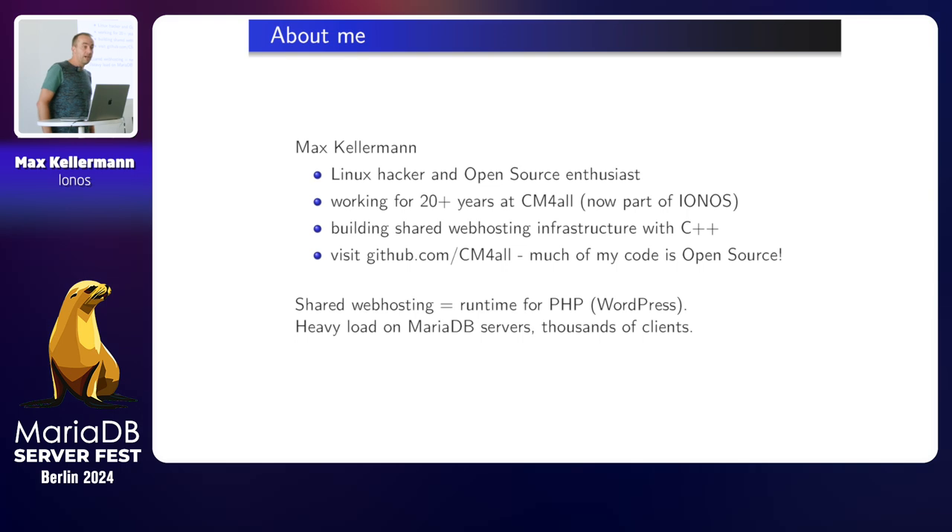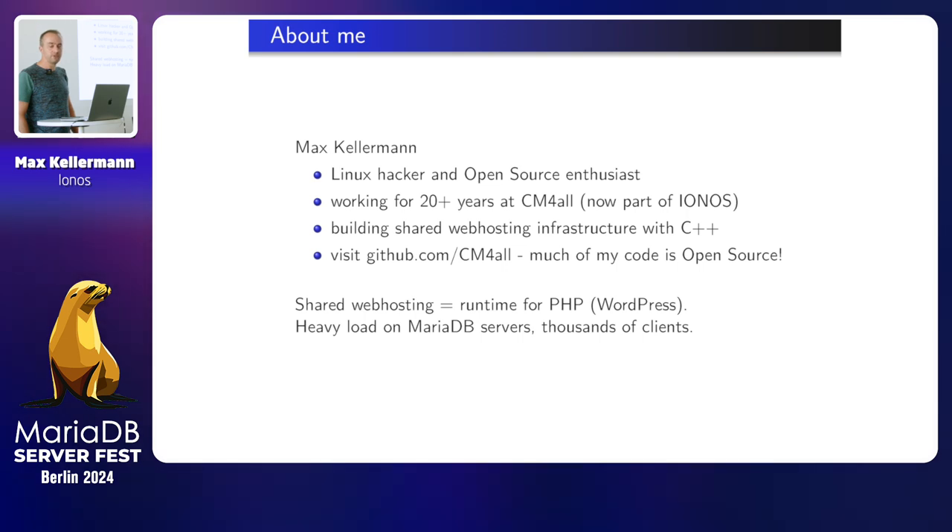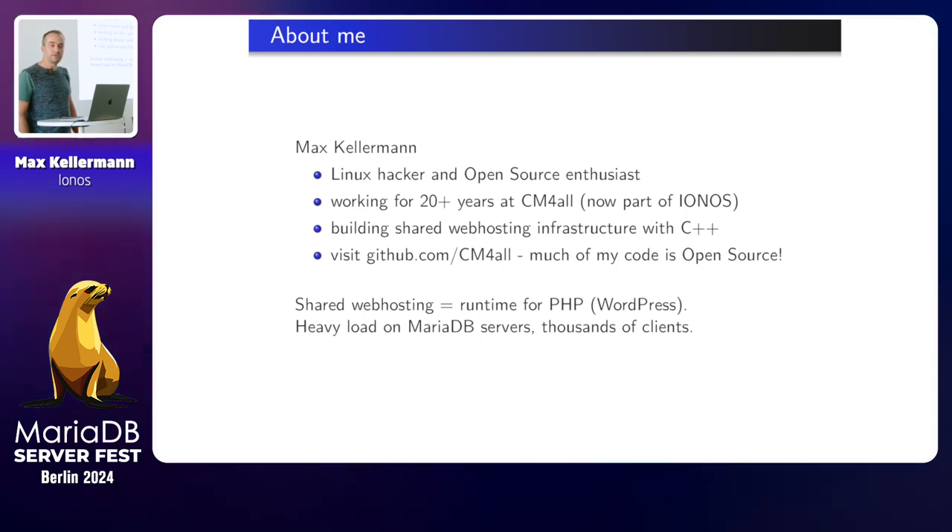About me, I'm Max Kellermann. I'm a Linux hacker and long-term open source maintainer. I've been working for more than 20 years at CM4All, which is now part of Yunus, and I'm building a shared web hosting infrastructure in C++. Most of my work I'm doing for CM4All is also open source on GitHub. I have quite a bit of MySQL-related projects over there.